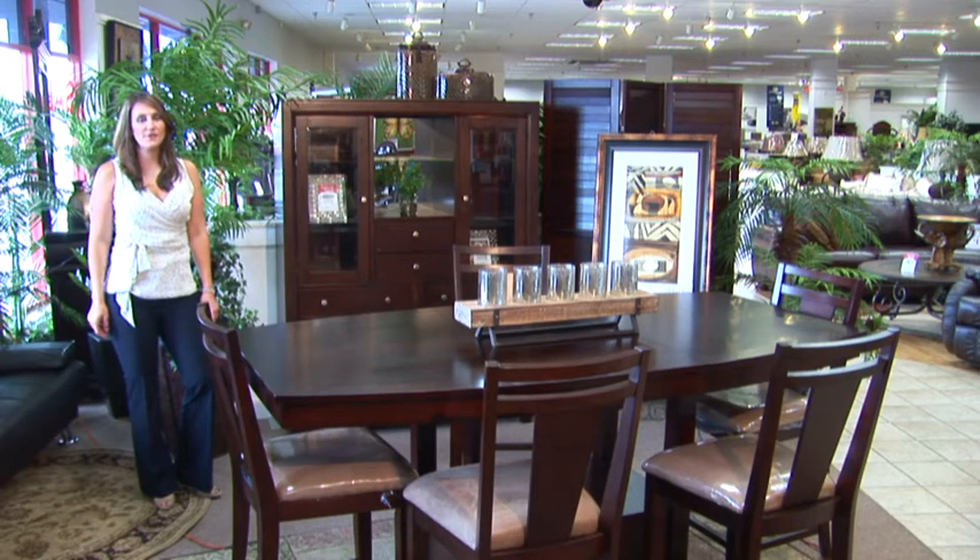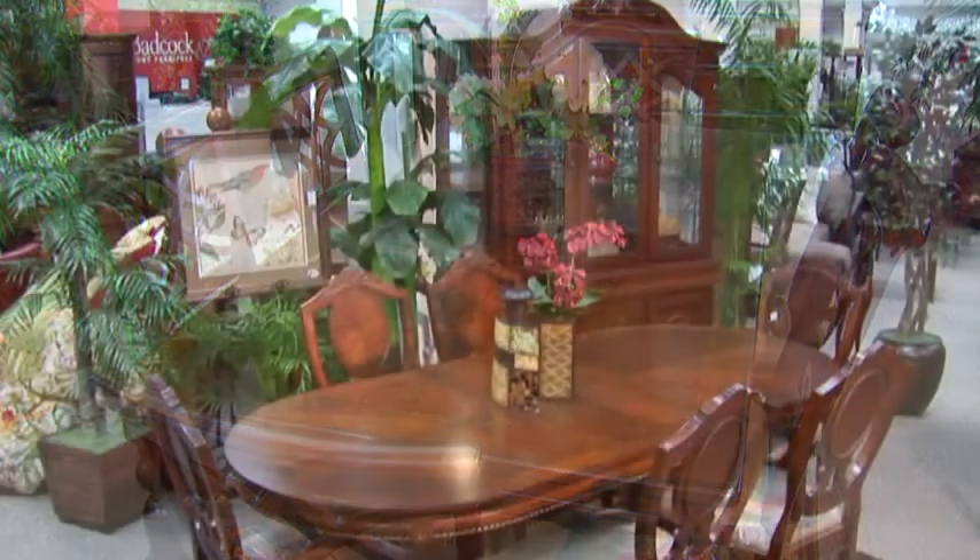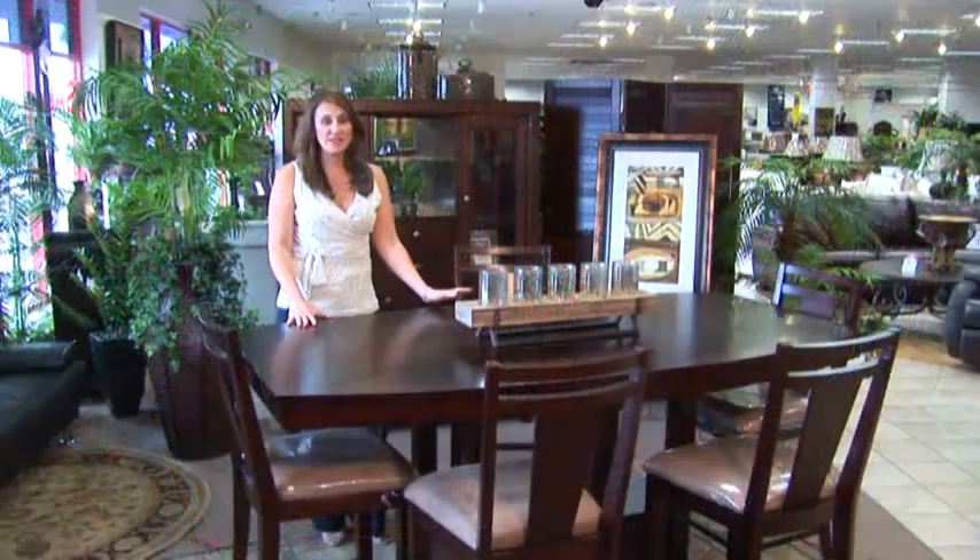Hi, I'm Shana with Badcock Home Furniture Amore. Today I'm going to show you a few different dining room groups in various styles.